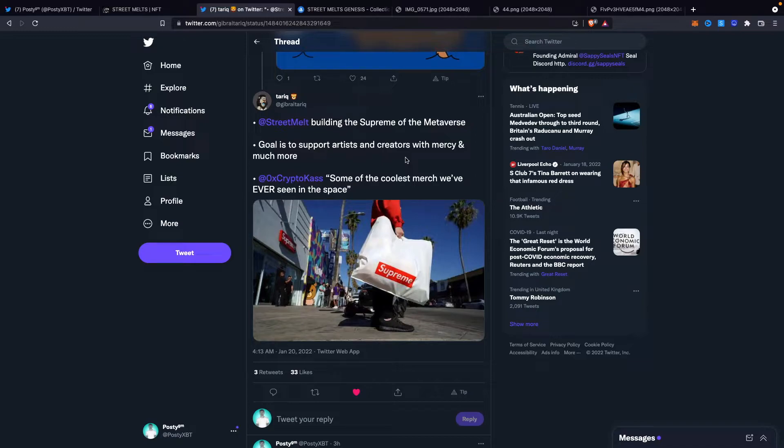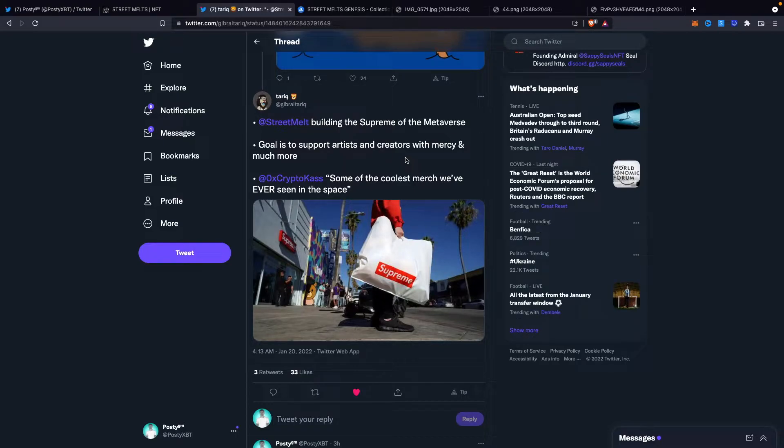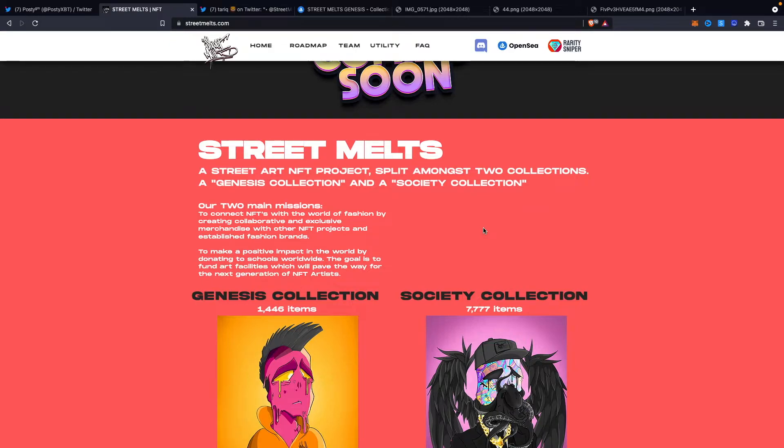That's the aha moment where viewers really understand what that means. We want to connect and bridge the gap between fashion and the metaverse by being the team that brings in established fashion brands, but also establishes long-term relationships with the more well-known, popular, and reputable NFT projects already in the space. We've got some really good partners lined up to achieve that, starting with Sappy Seals, which was announced last night — a really good start for us.